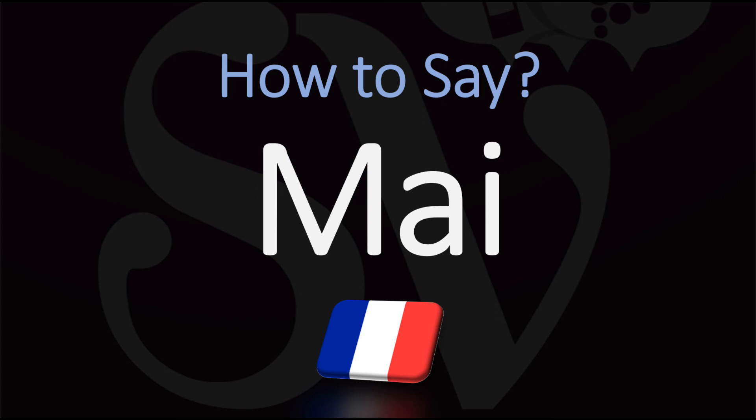The month of May in French: MAIS. Here are more months to learn and hear in French.